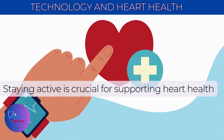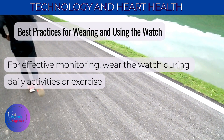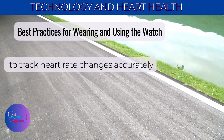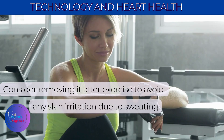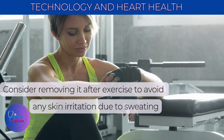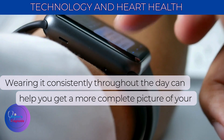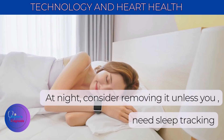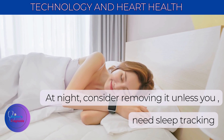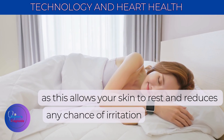For effective monitoring, wear the watch during daily activities or exercise to track heart rate changes accurately. Consider removing it after exercise to avoid skin irritation due to sweating. Wearing it consistently throughout the day can help you get a more complete picture of your heart health. At night, consider removing it unless you need sleep tracking, as this allows your skin to rest and reduces any chance of irritation.